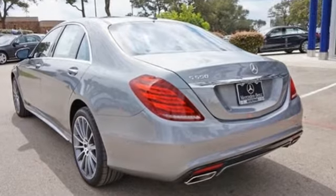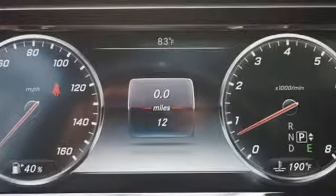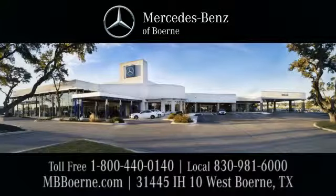Unparalleled quality and attention to detail exude from every inch of this finely crafted S-Class. Contact us today to see it for yourself. Mercedes-Benz of Bernie, Exit 543, at 31445 Interstate Highway 10 West.